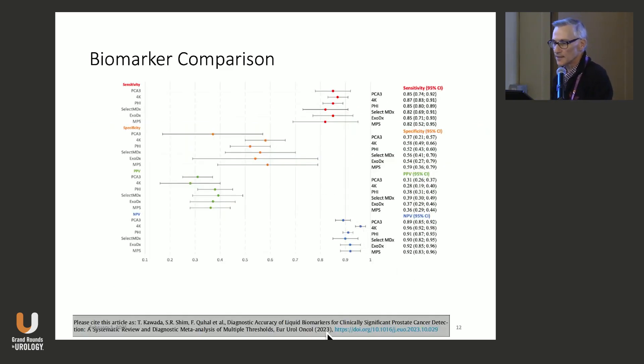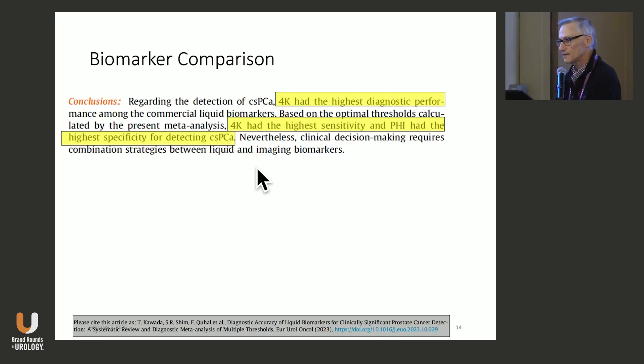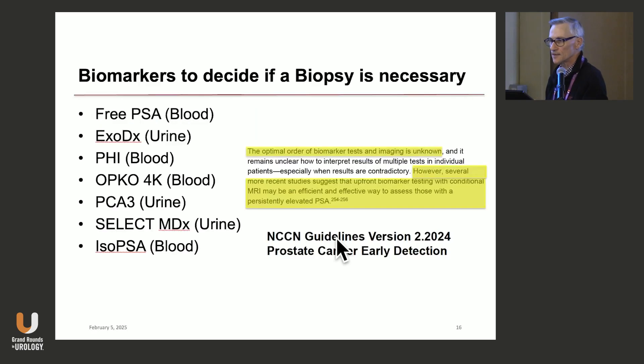In the latest NCCN version, they say no single biomarker test could be recommended over any other at this time. A meta-analysis published late 2023 reviewed all the biomarkers — PCA3, 4K, PHI, SELECT, ExoDx — showing a lot of similarities. 4K sticks out with the highest negative predictive value and the highest overall diagnostic odds ratio. The conclusion: 4K had the highest diagnostic performance and sensitivity, while PHI had the highest specificity for detecting clinically significant cancer.